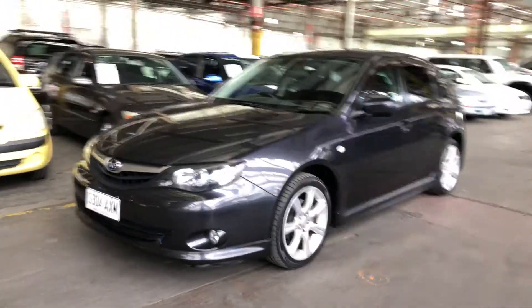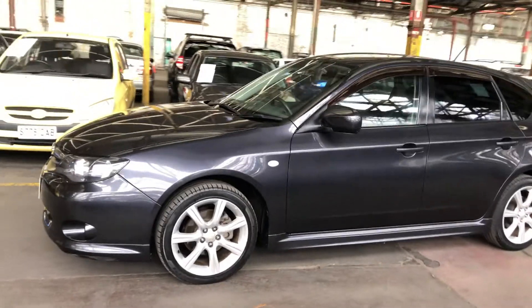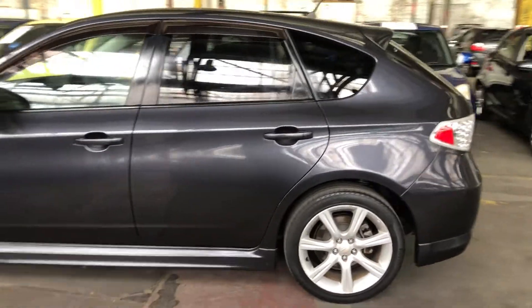Hey guys, welcome to Zupercars Warehouse and thank you for your inquiry. Here we have our 2009 Subaru Impreza RS. This Impreza is powered by a 2.0L 4-cylinder engine with a fuel efficiency of just 8.9L per 100Ks.